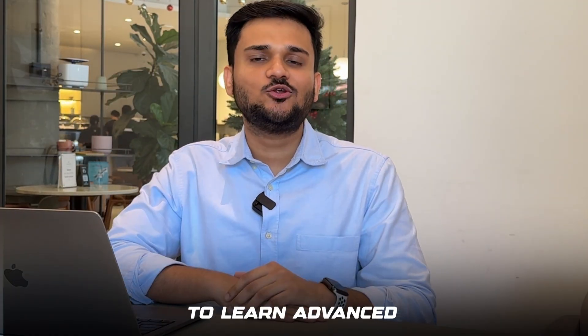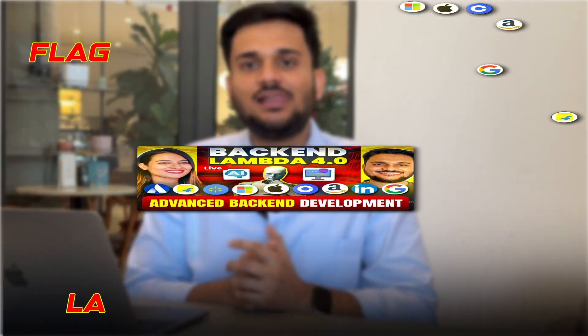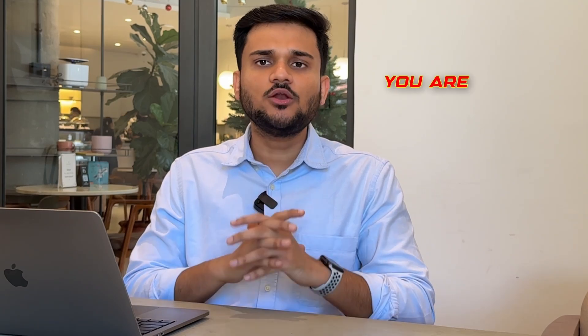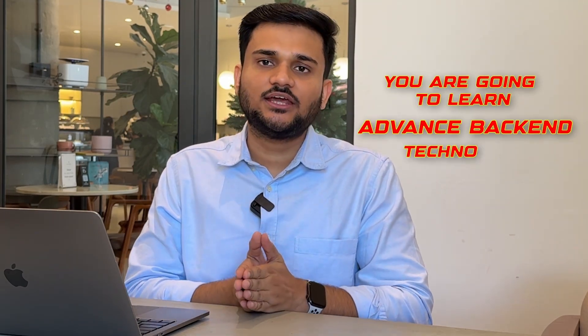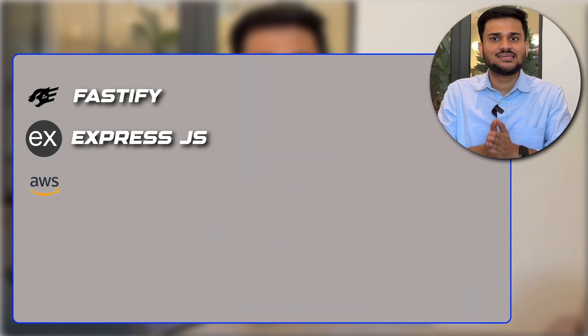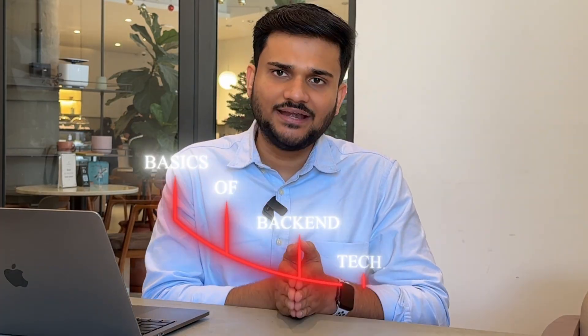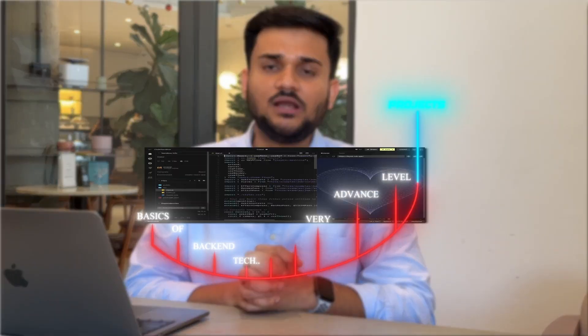If you are somebody who is actually willing to learn advanced back-end technologies, then this is going to be the right platform for you. At AlgoCamp, we have launched our new flagship Lambda 4.0 Advanced Live Back-end Development Batch in which you are going to learn advanced back-end technologies including Fastify, Express.js, AWS, Mongo, DynamoDB, and more. This is going to be a power-packed course taking you from the very basics of back-end technologies to the very advanced level by building a lot of interesting projects.